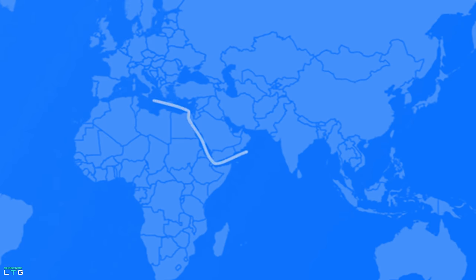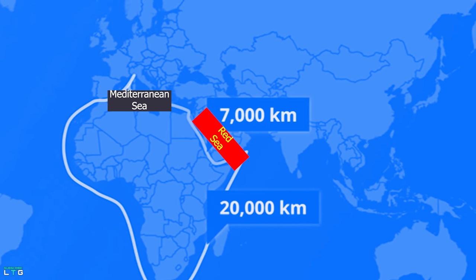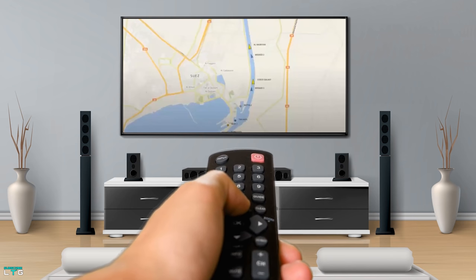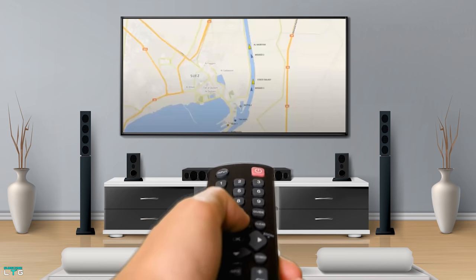The Suez Canal is an artificial sea-level waterway in Egypt connecting the Mediterranean Sea to the Red Sea through the Isthmus of Suez, dividing Africa and Asia. It was constructed between 1859 and 1869. The Ever Given is stuck near the Egyptian city of Suez, about 3.7 miles north of the canal's southern entrance, in a narrow section about 985 feet wide.